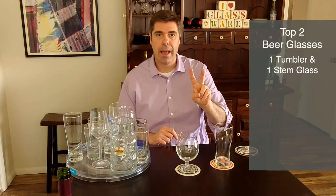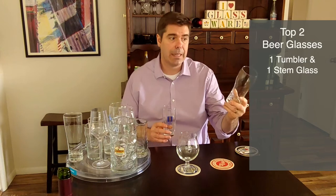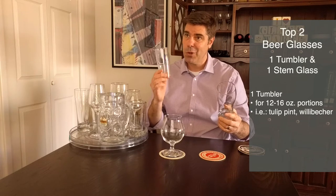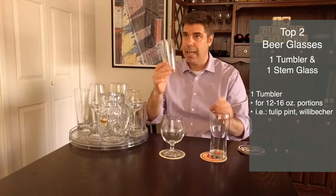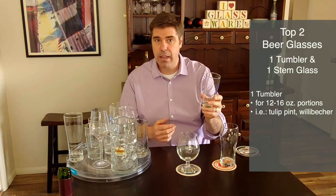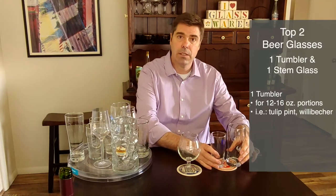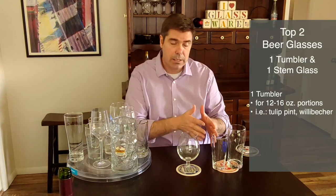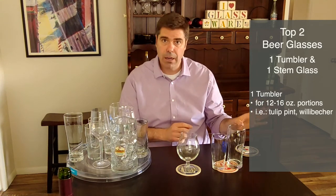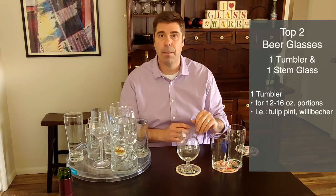My short list: the top two beer glasses to have — the only ones you really need, regardless of whether you're serving beer from draft, cans, or bottles. For beers you want to serve in larger portions, go with a tumbler — something like a tulip pint or a Villa Becker. The full-size Villa Becker is a half liter; this smaller one is 250 milliliters or eight and a half ounces, great for half portions. To learn more about these, or why I don't recommend shaker pints for beer, check out my beer lesson on pints and tumblers.